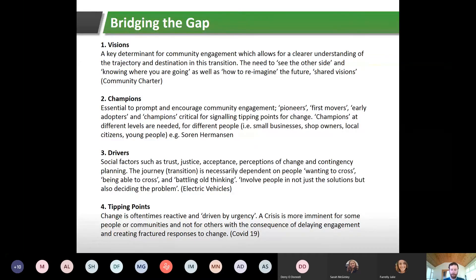Number three: drivers — social factors such as trust, justice, acceptance, perceptions of change, and contingency planning. The climate transition is dependent on people wanting to cross and being able to cross, not being forced. You also want to battle old thinking by involving people not just in the solutions but in deciding what the problems are. A good example is electric vehicles — they've received a lot of bad press around 'range anxiety,' but many of those myths have been busted as range has increased substantially.